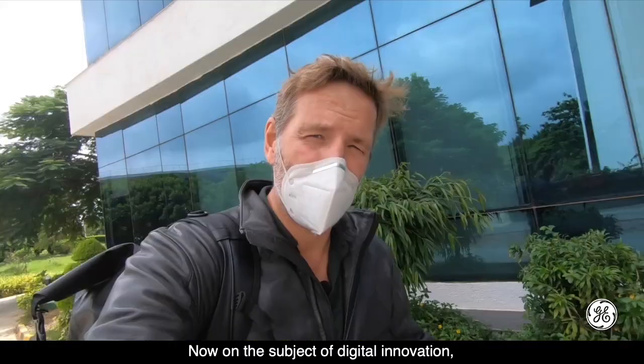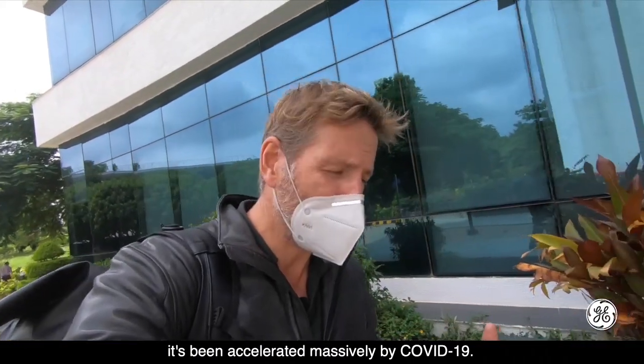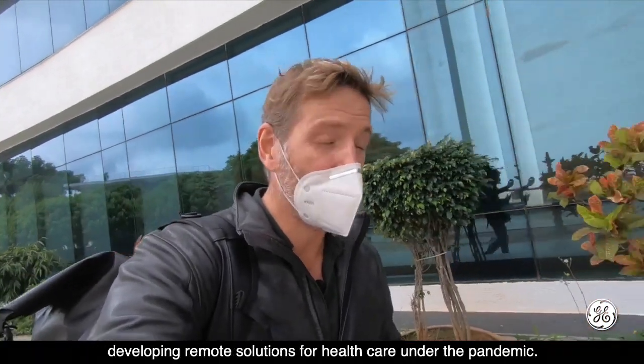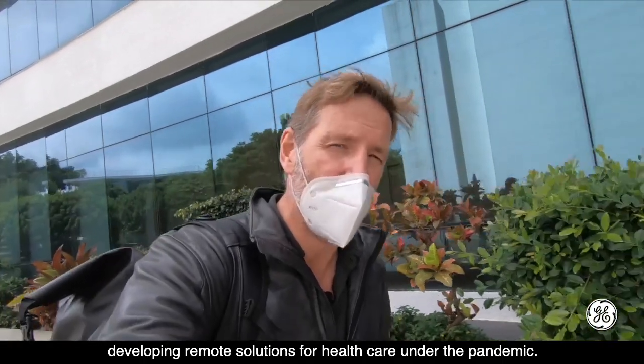Digital innovation has been accelerated massively by COVID-19. Suresh Kumar, who is inside the centre, has been a key player in developing remote solutions for healthcare during the pandemic.